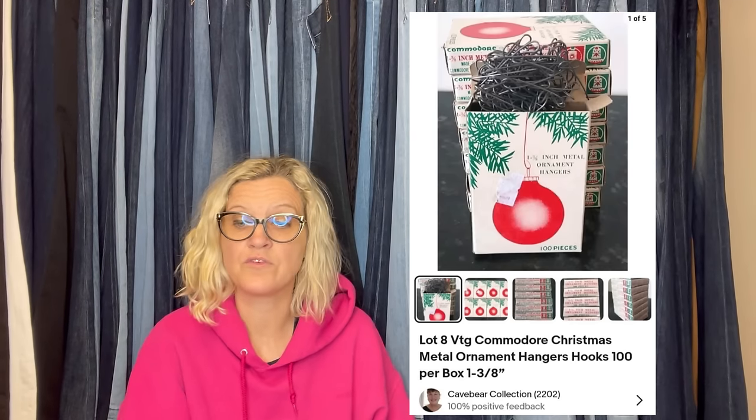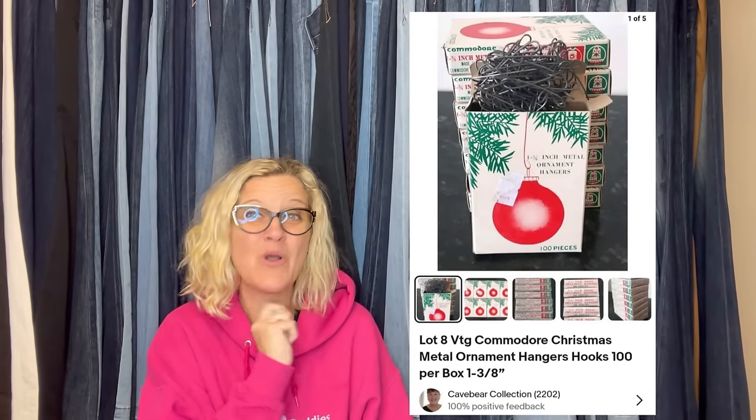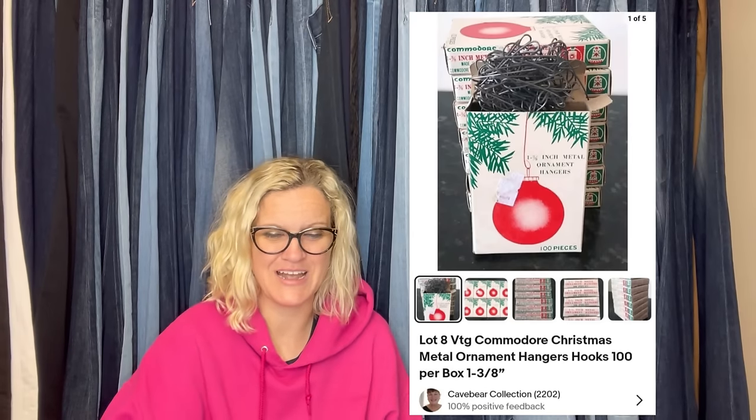Paid $0.39 each for these at a thrift store — total $3.12 for eight boxes. They sold within an hour for listing price of $40 plus shipping. Vintage Commodore Christmas metal ornament hangers. Ornament hangers — vintage! How cool is that? Would you have walked past it or would you have picked it up? Let me know down in the comments.